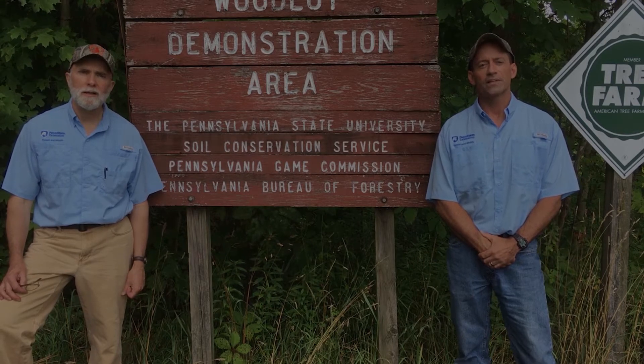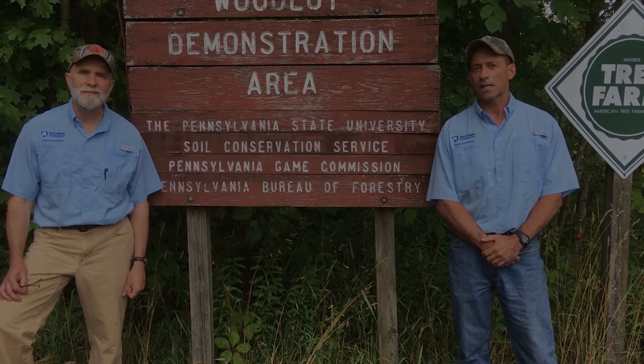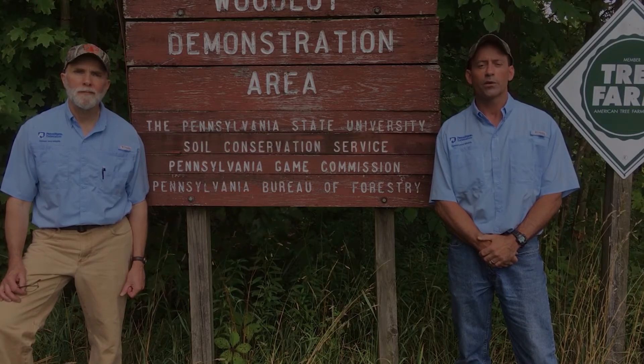So before we get started, let me tell you a little bit about the woodlot. The woodlot itself is about 150 acres in size, and within it we try to do many different kinds of practices — everything from timber harvesting to wildlife management habitat practices to water quality protection and recreation. Many things that we can teach folks about and demonstrate here in the woods. So with that, let's go ahead and get started.